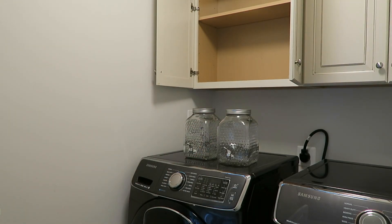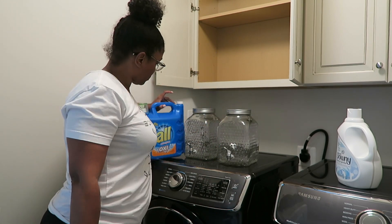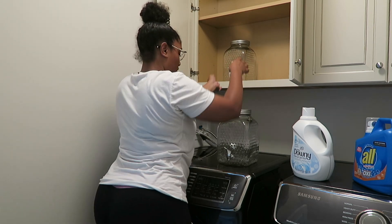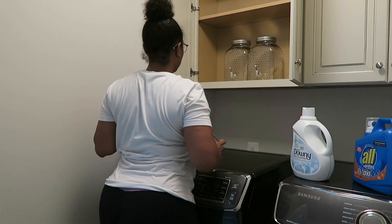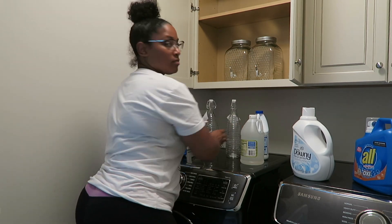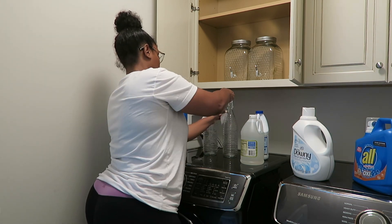After vacuuming and wiping down the machines, I began organizing the glass containers to be filled with detergent, some fabric softener, and that white Downy bottle. I started arranging things and seeing how I wanted them to sit inside the cabinet. I thought this was really cool — I've seen this on Pinterest and all over YouTube and thought it was a really great idea. I also brought in some bleach and white vinegar, which are both really great cleaning and defunkifying agents.